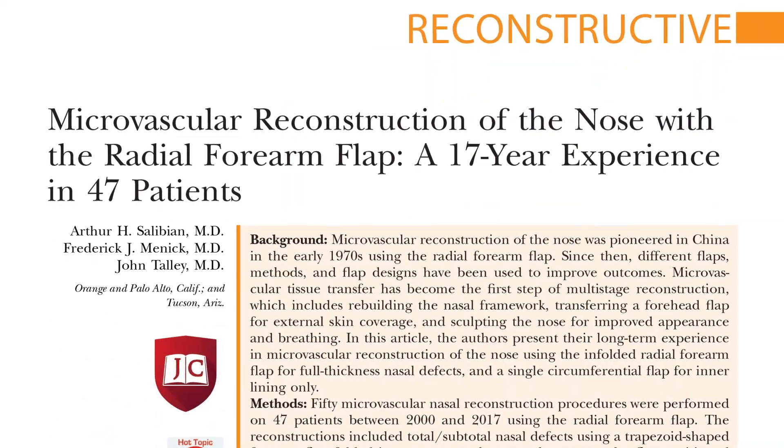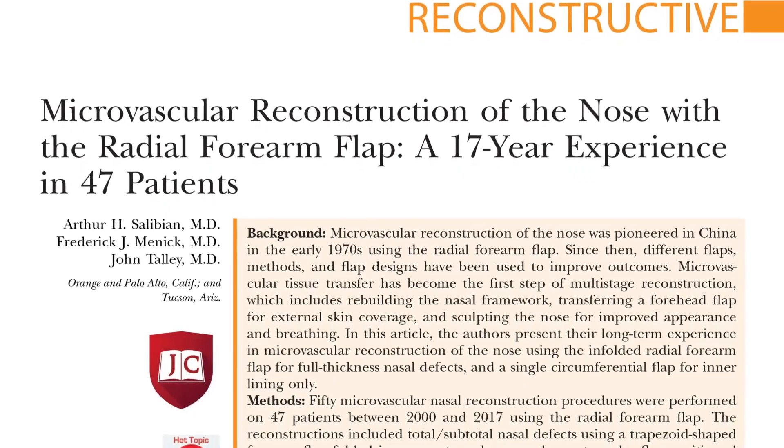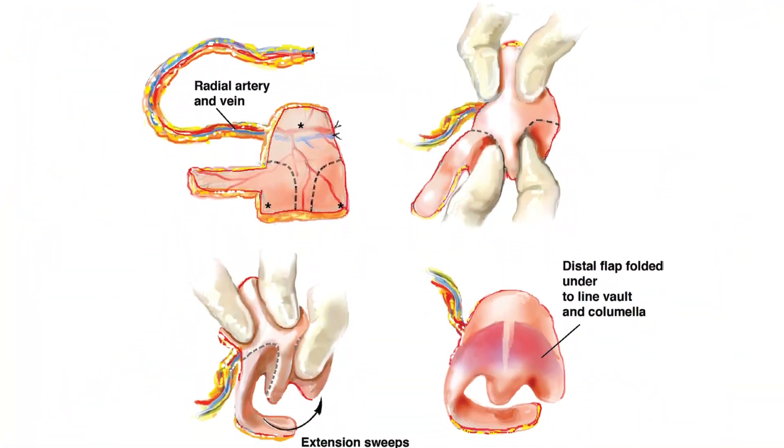This entire reconstruction is very complicated — it may take four or five stages, including an additional transfer of skin from the forehead to match the patient's face color and texture, called a forehead flap. This process can span well over six months. So is it worth it? The authors of this hot topic in PRS reviewed their work in about 50 patients.